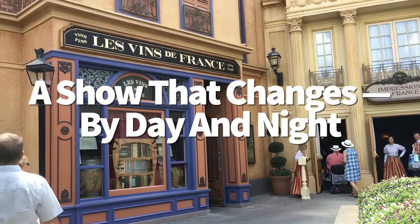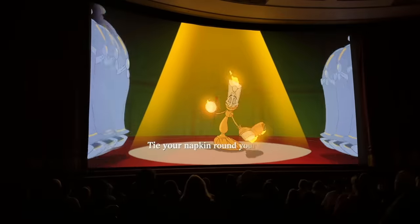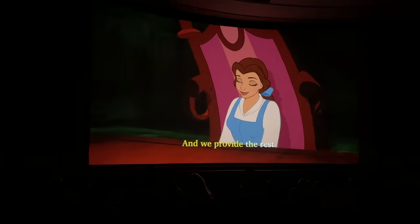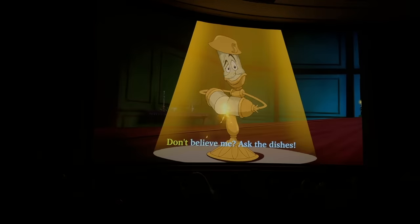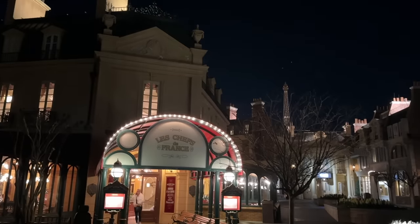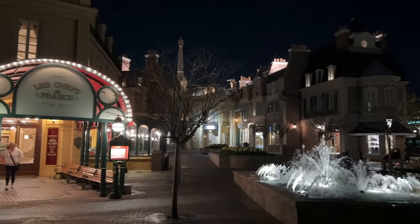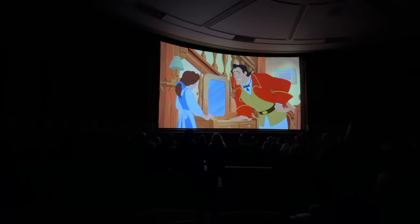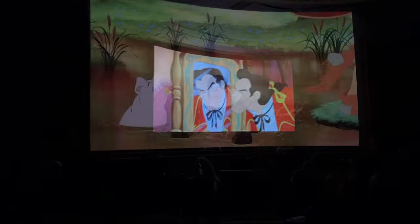There's a double feature at the Palais du Cinema inside the France Pavilion. In the middle of the day, you can watch the Beauty and the Beast sing-along, which retells the tale from LeFou's perspective. But at park opening and a couple of hours before closing, you can watch Impressions de France instead — an 18-minute travelogue of the country with a lovely soundtrack and soothing narration. Showtimes can change, so check the My Disney Experience app for updated times. A lot of people don't realize there are actually two shows in France.